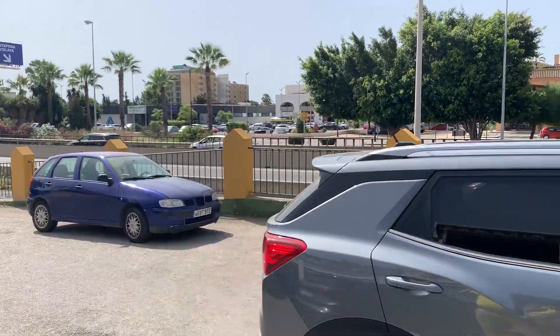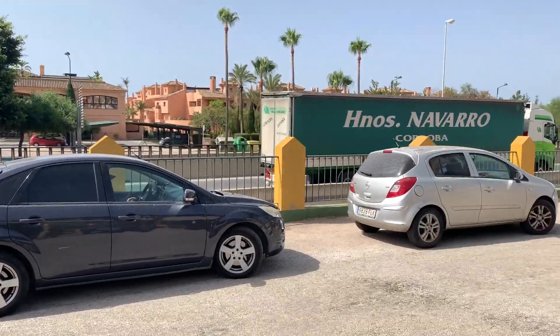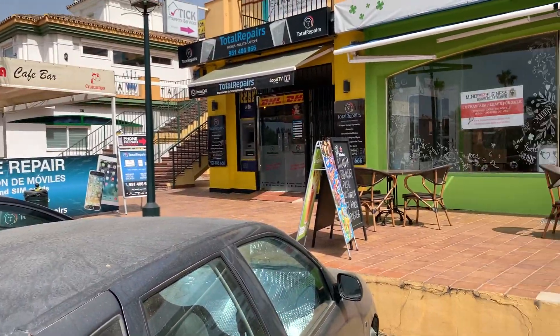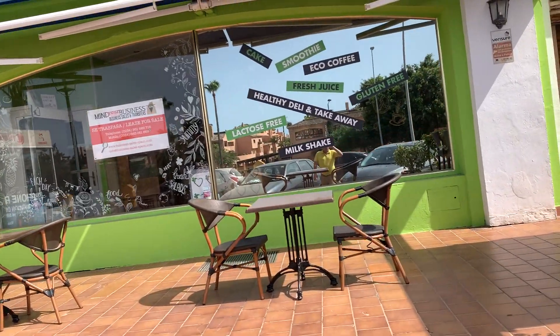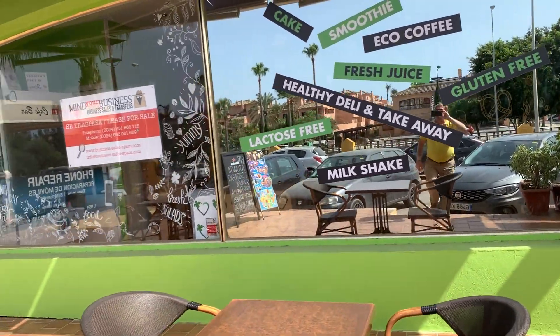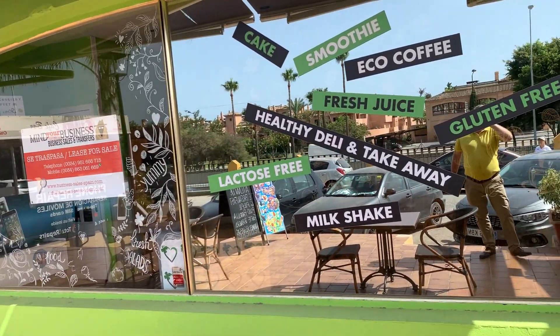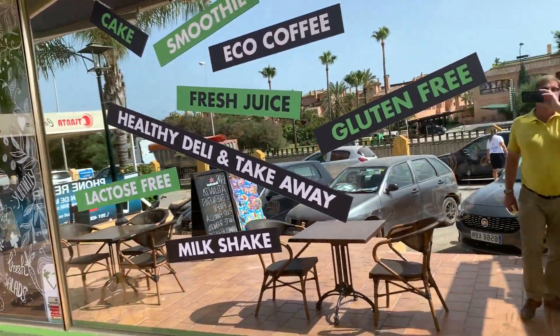You've got people and cars coming past here all day every day. It's a great location because you can see it from the main road. As we walk in, you've got a terrace outside with a couple of tables — you could get more tables and chairs out here. The business isn't trading at the moment, and hence the low price. You could probably get eight to ten people out here on this terrace.